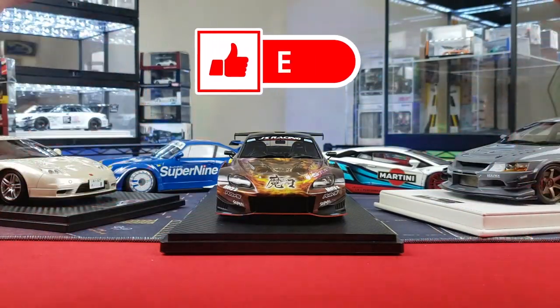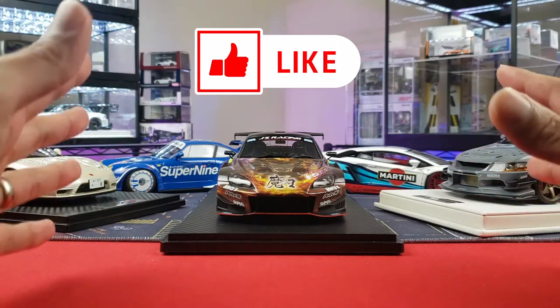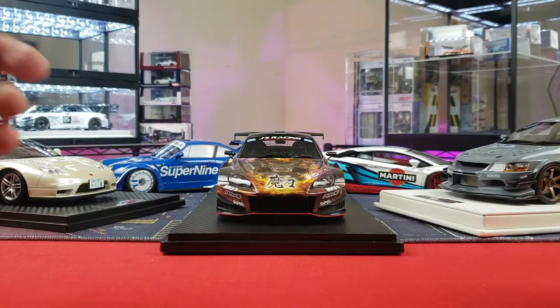All right guys, we have made it to the halfway point. If you've stuck around this far, give the video a like if you're enjoying what you're seeing. Without further ado, let's go to number six.